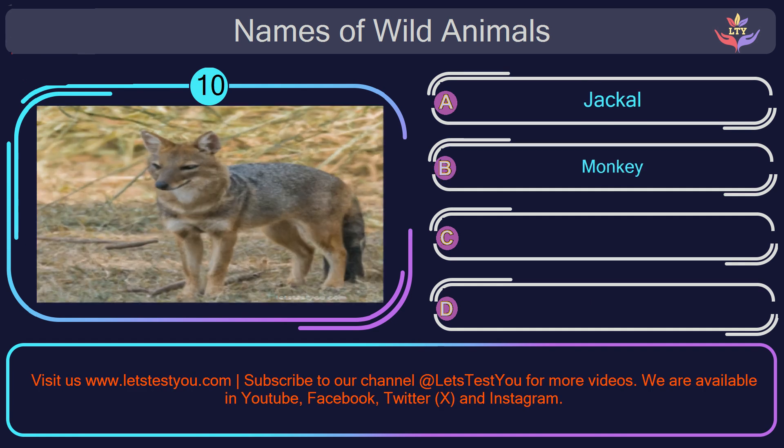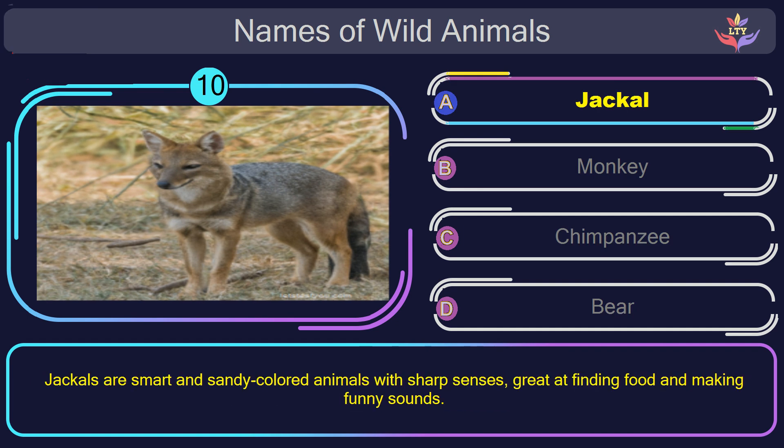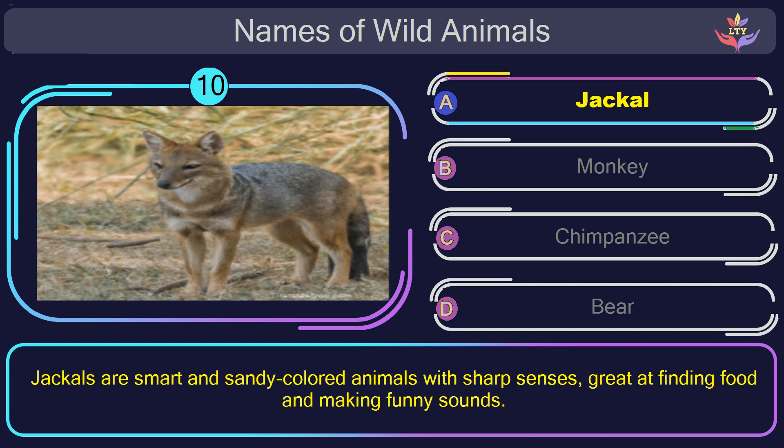Question number 10: could you figure out the name of the animal in this picture? The correct answer is option A. Jackal. Jackals are smart and sandy colored animals with sharp senses, great at finding food and making funny sounds.